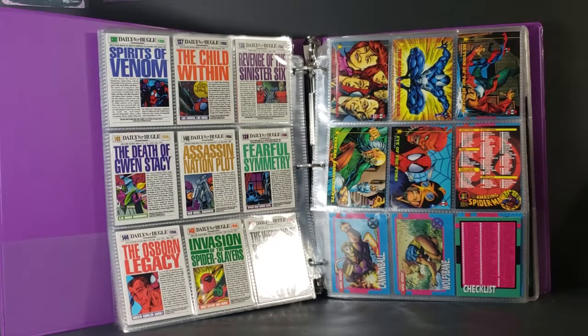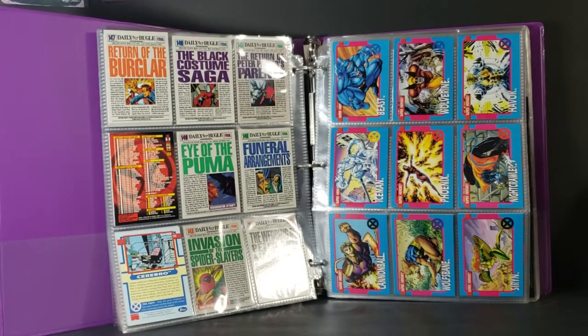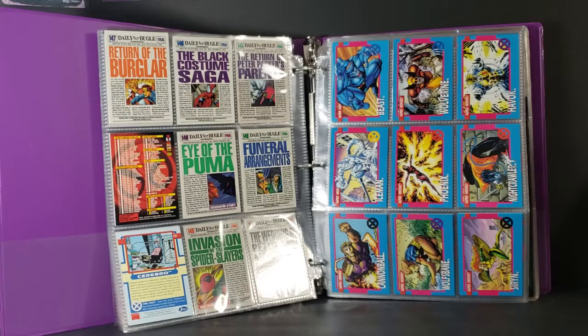As you can see here, there's a checklist. And we have Beast, Wolverine, Havoc, Iceman, Phoenix, Nightcrawler, Cannonball, Wolfsbane, Siren. Just like with Spider-Man, this was the best time in X-Men comics.